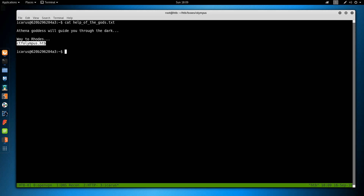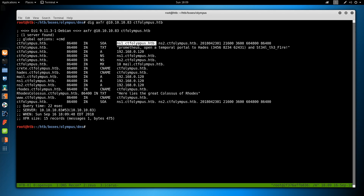Let's stay organized and rename our tmux panes. Now let's try the zone transfer: dig axfr ctf.olympus.htb @10.10.10.83. We see ns1, prometheus, a string that looks like a password — 'open a temporal portal hades 3456823462431' — and 'steal the fire.' Digging further, and recalling from the very beginning that SSH on port 22 was filtered, we think this might be a port knocking sequence.